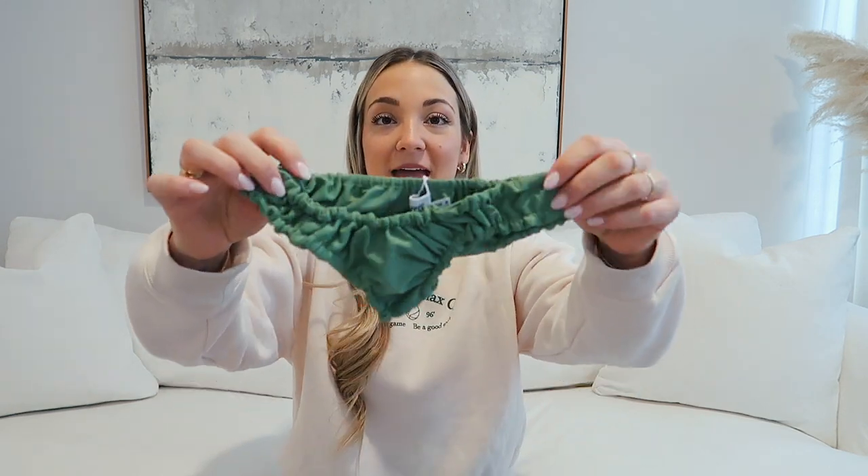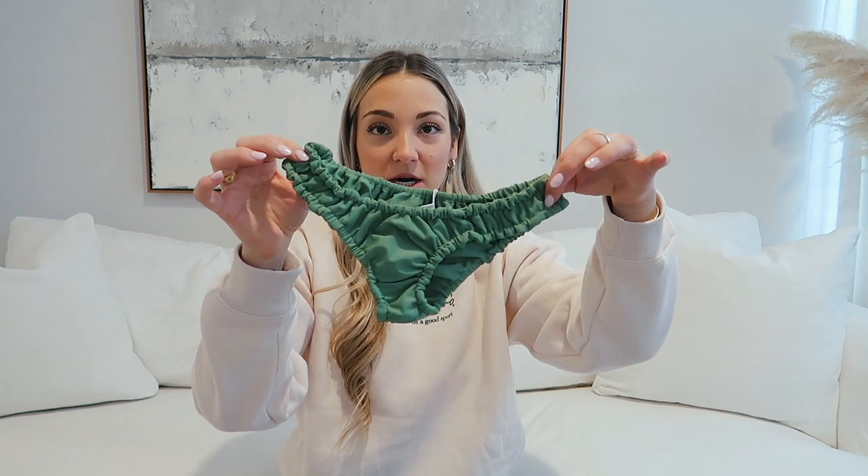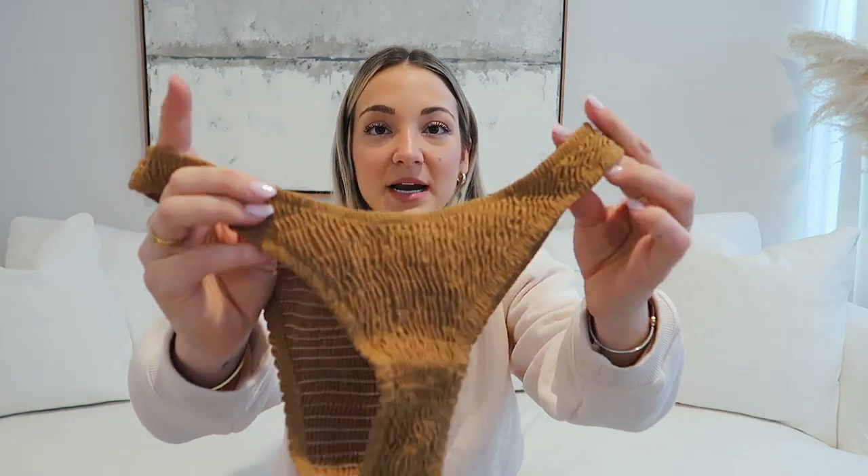Last but not least — swimsuits! I'm thinking ahead to spring and summer. If you live somewhere warm like Florida or California, this is for you. I had my eye on this bathing suit and chose the green — a sagey green color with a simple triangle style top. Then this second bathing suit is more of a mustard color, high-waisted bottoms, and super stretchy. I love this style — it's really flattering. The top looks like a bra-style bikini top with underwire, very structured.